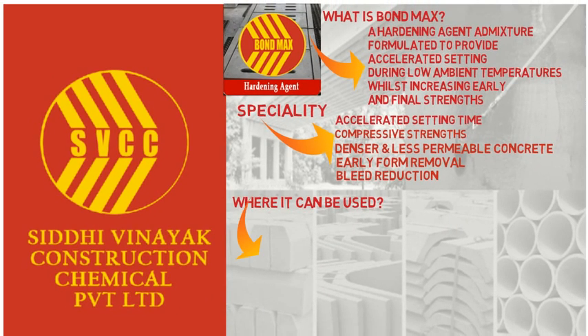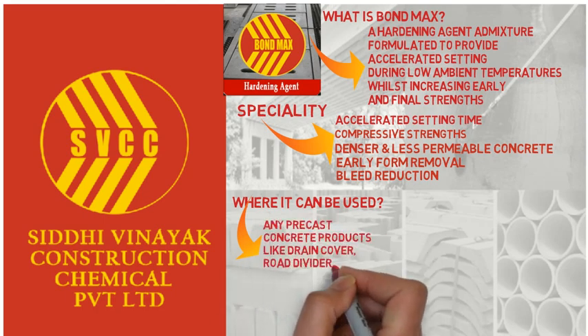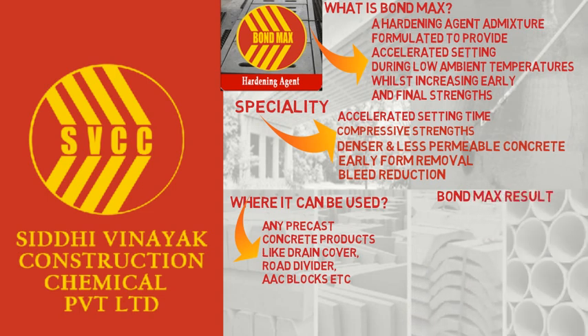So where can we use Bond Max? Any concrete products such as drain covers, road dividers, etc. Below is a concrete drain cover comparison with and without Bond Max — you can see the Bond Max drain cover has a better finish.